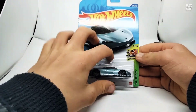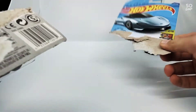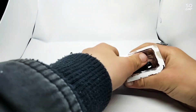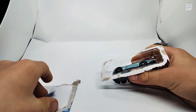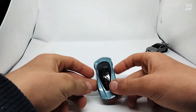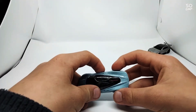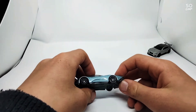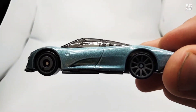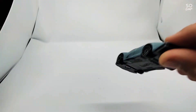This one is a McLaren Speed Tail from the Exotic series, two out of ten. That's what the McLaren Speed Tail looks like. It's got a red line there — not sure if that's meant to be on there. It's got different rims on the back than the front. Very fast car in real life.